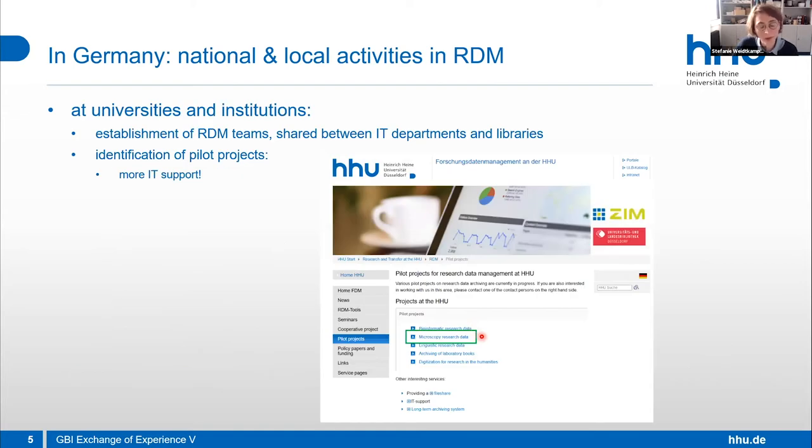On the local level, at universities and institutions, RDM teams are being established — often shared between IT departments and libraries. They often try to identify pilot projects. My strong recommendation: if you can become a pilot project — for example, by setting up OMERO for your research group or core facility — you might get more IT support from these teams. We did exactly that, and are listed as a pilot project for microscopy research data. From that point on, we received a little more IT support from our computer services.